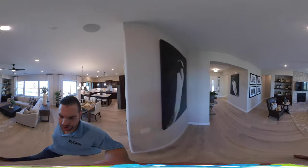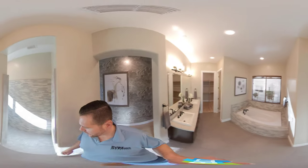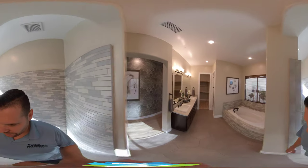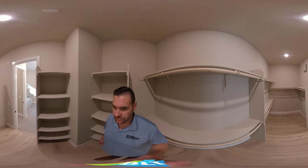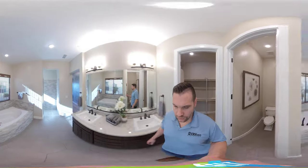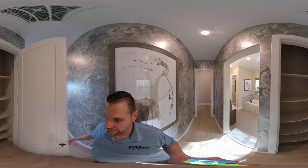Then we're going to go to the master bedroom. Tucked away on the other side here, we have a nice walk-in shower. We have a tub, dual sinks, a toilet, and a good-sized master closet. So, traditional style other than the walk-in shower.